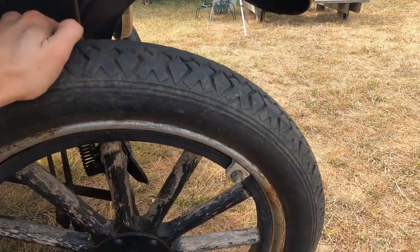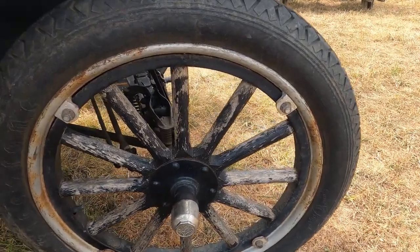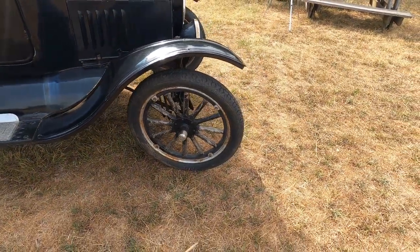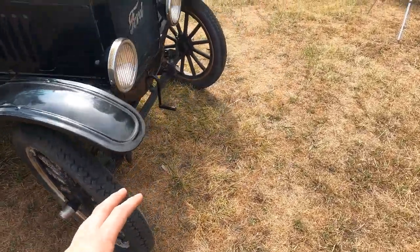This tire also has a slight leak — a very slow leak. It goes flat about 24 hours or so after you pump it up. The rest of the tires all hold air; they're a little checkered but they'll last for a while, they're not in terrible shape. So that's the one thing I need to fix before this car is really road worthy.